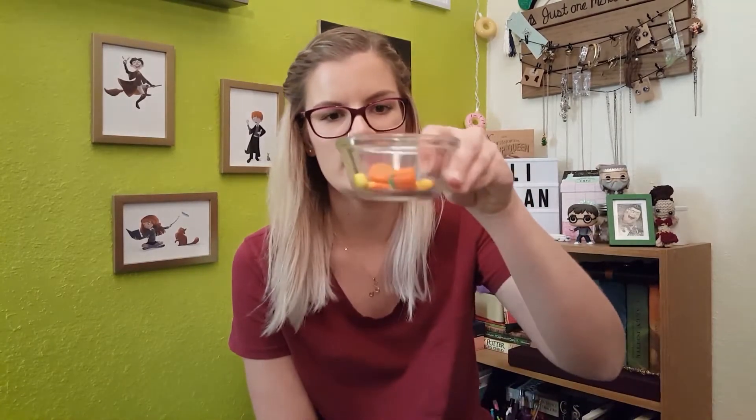I went shopping earlier this week. I bought a bunch of stuff for Halloween. If you don't know me or haven't seen my desk, I love Halloween, I love sugar skulls, I love skulls, I love fall and Christmas. I went to Target and HomeGoods, and then I went to Walmart and bought candy corn, which I'm so excited about.